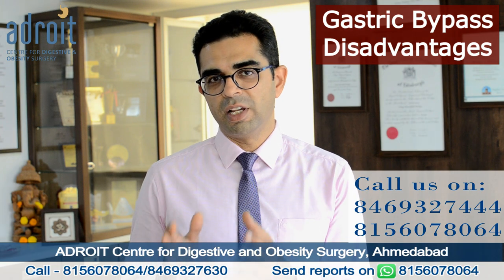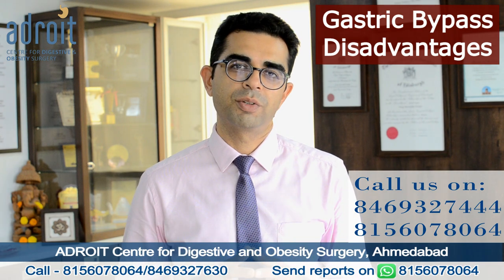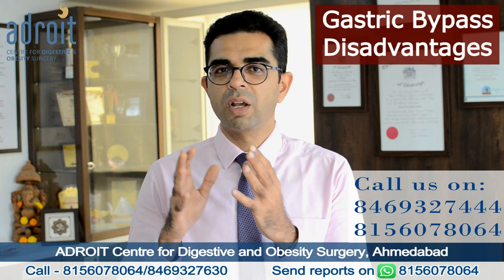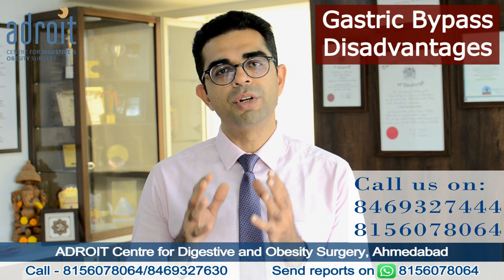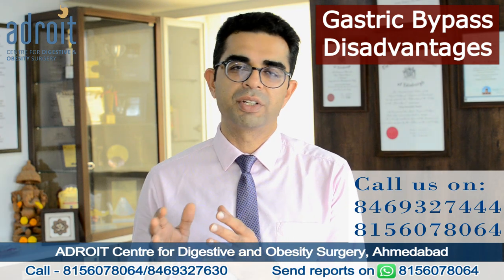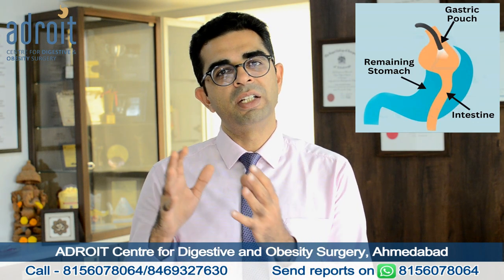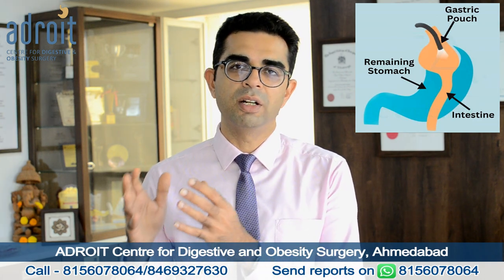Now let's discuss the disadvantages of a laparoscopic gastric bypass surgery. As previously said, it is a more complex surgery making more significant changes in your digestive system and body. After a gastric bypass surgery, there are more chances of malnutrition — more chances of vitamin deficiency, iron deficiency, protein deficiency, and osteoporosis. Hence, patients who undergo a gastric bypass surgery should be more disciplined in taking their supplements, attending regular follow-ups with the bariatric team, and getting regular blood tests. A routine endoscopic examination of the remaining part of your stomach is also not possible after a gastric bypass surgery.